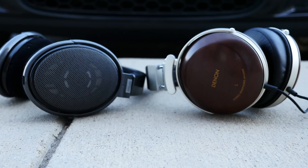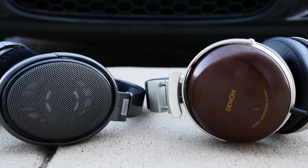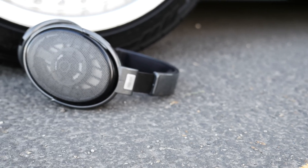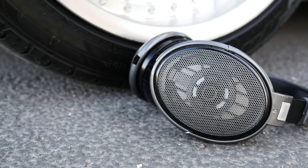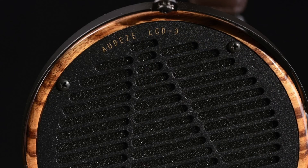It's important to understand that low impedance does not make a headphone inferior. In fact, the Denon D5000s that I have on my head right now — they're $700 headphones — have a very low impedance. It doesn't mean that they're bad; they're actually really, really good headphones. In fact, most newer audiophile headphones are being manufactured with low impedance so that they can be used with mobile devices if the purchaser ever wanted to.